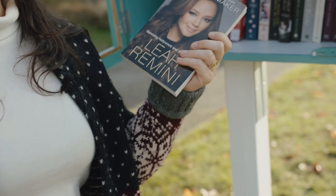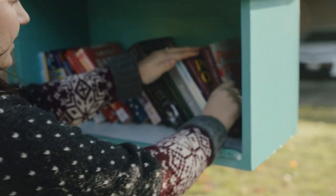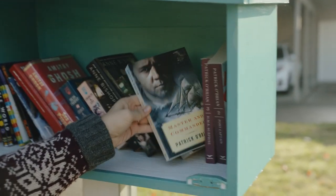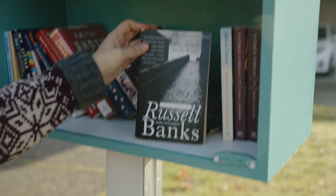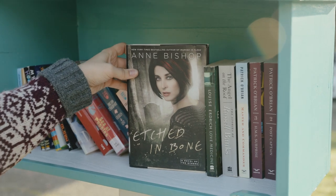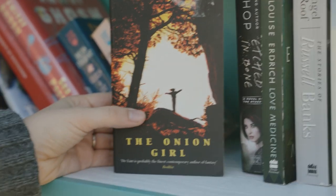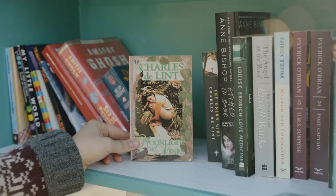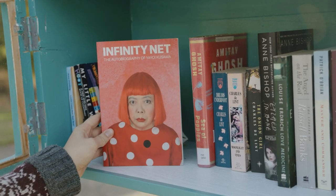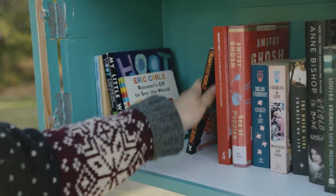This is a really good book if you want to learn about Scientology - it's amazing. Some war books, The Stories of Russell Banks - I don't know who that is. Love Medicine, and Bishop, Etched in Bone, The Onion Girl. Some really really random ones - Sea of Poppies. This is an amazing cover. Another kind of disappointing one.